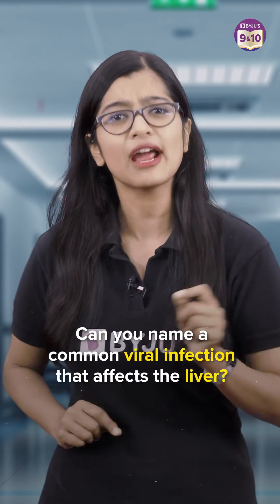On this note, can you tell me what is the viral infection that affects the liver? Let me know in the comment section below.